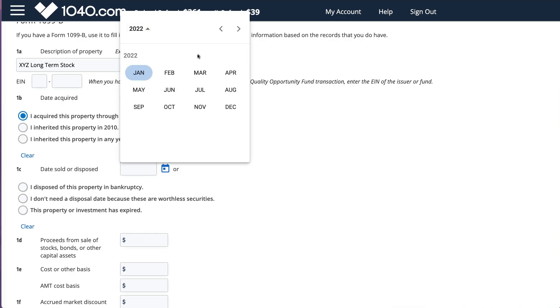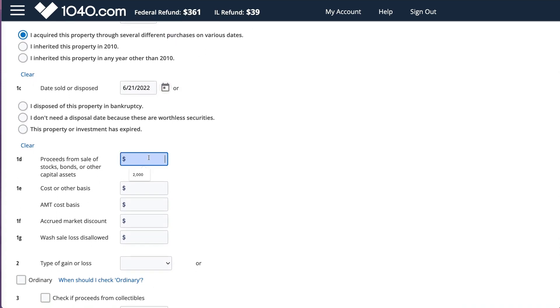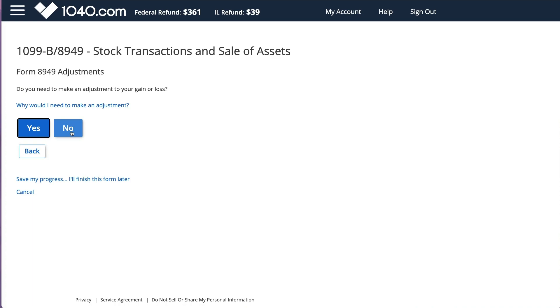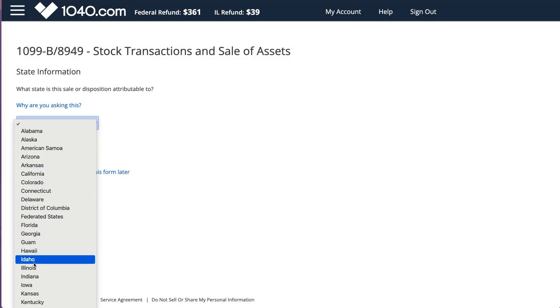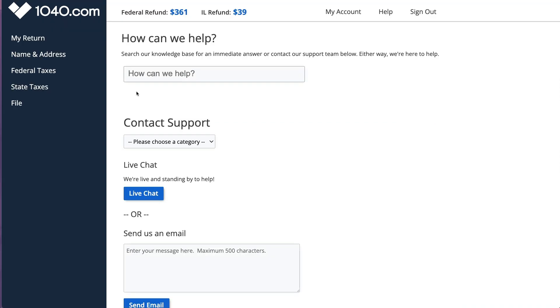You want to provide the description of the property - for example, long-term stock. Let's say I'm selling 100 shares of XYZ: if I purchased 50 at one time and another 50 at another time, I need to select the right option. Provide the date of sale and how much you sold it for, then cost information. If you don't have cost information because of many transactions or old purchases, you can use Yahoo Finance to find it. Don't leave cost at zero because you'll be taxed on the entire sale amount. If it's a wash sale, make sure you specify that.